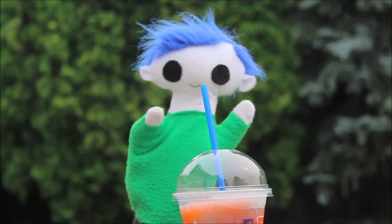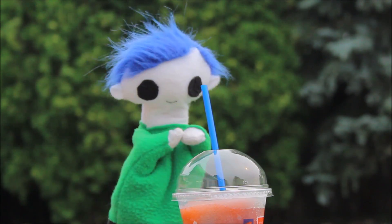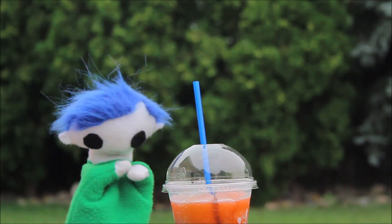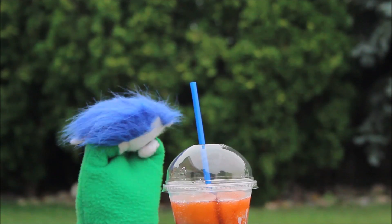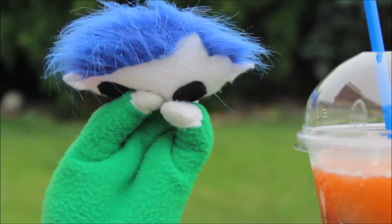Hi Odie! What are you drinking? A slushie? Oh no! What's wrong Odie? Odie, did you get a brain freeze?